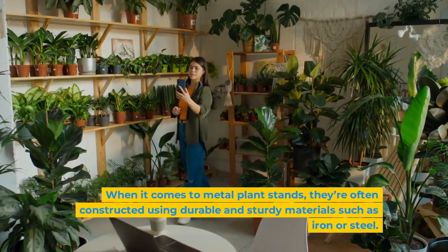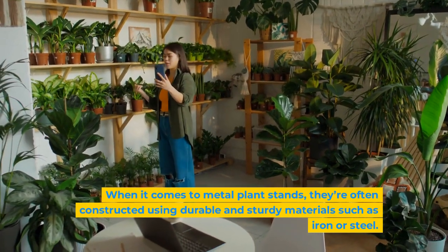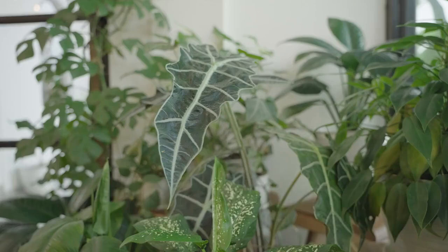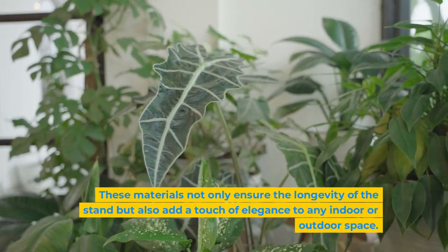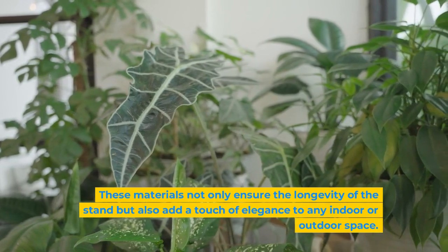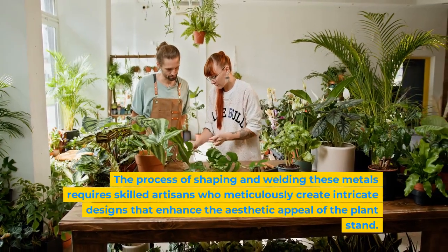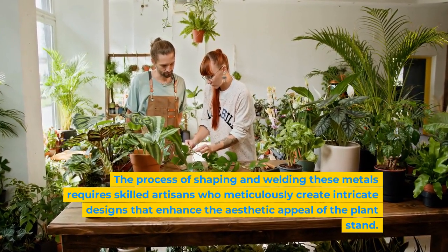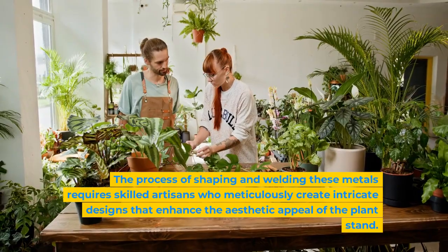When it comes to metal plant stands, they're often constructed using durable and sturdy materials such as iron or steel. These materials not only ensure the longevity of the stand but also add a touch of elegance to any indoor or outdoor space. The process of shaping and welding these metals requires skilled artisans who meticulously create intricate designs that enhance the aesthetic appeal of the plant stand.